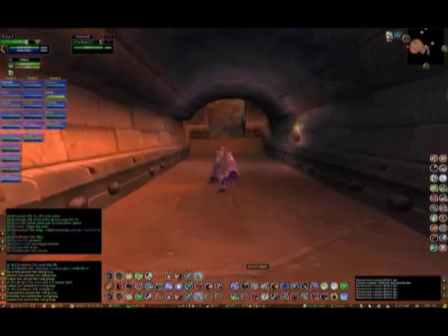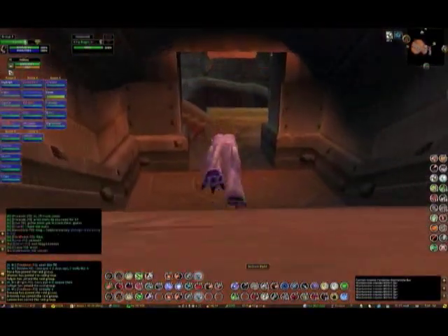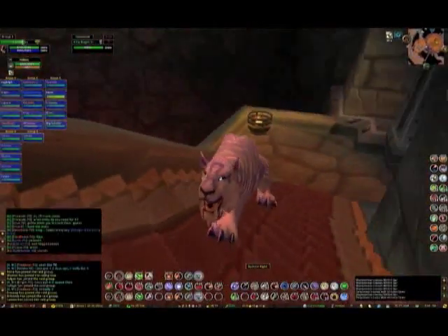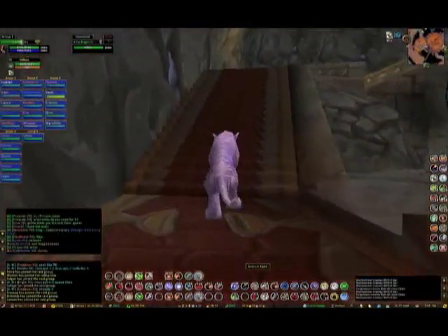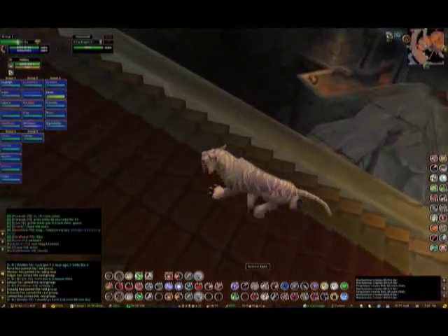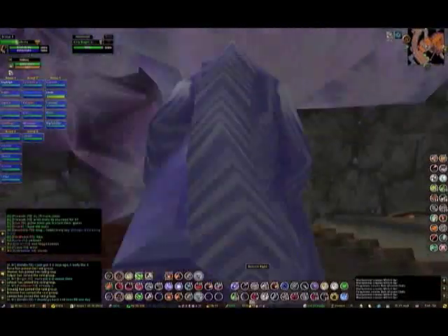And we keep going down, and we keep going down, and our cat looks good. Doesn't our cat look good? Look at that — it's just awesome. Look at this, the carpet on the stairs. I wonder what's down here. This has gotta be cool, this has gotta be something nice, this has gotta be epic purple drops, and there's gotta be really hot-looking female dwarf chicks. There's gotta be something.